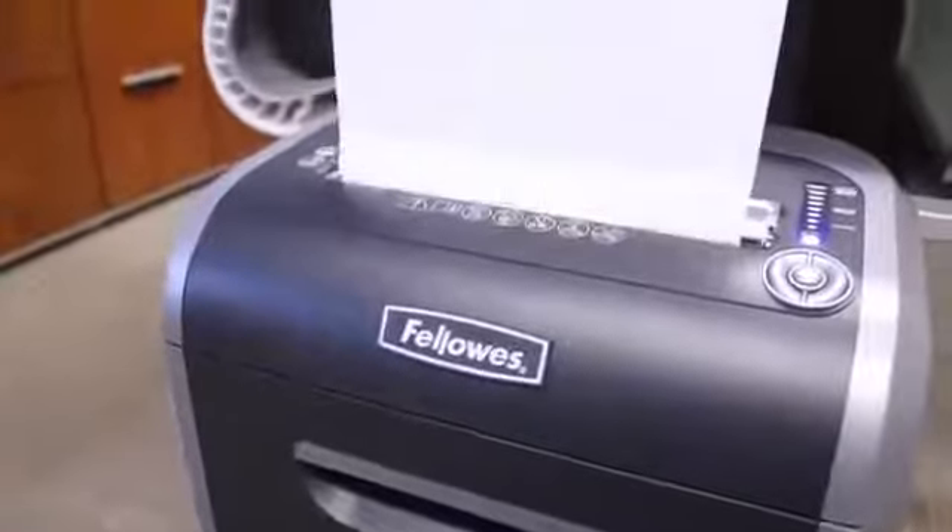Innovation, power, durability. Experience the Fellowes PowerShred 79CI, one of the world's toughest shredders.